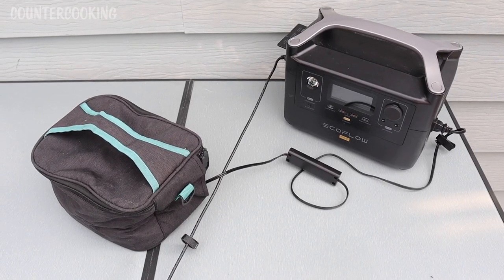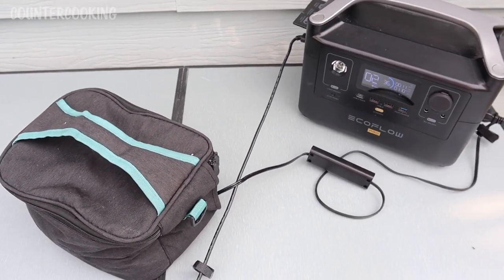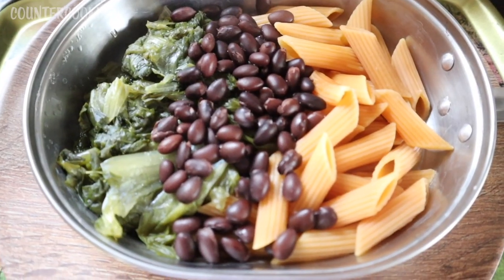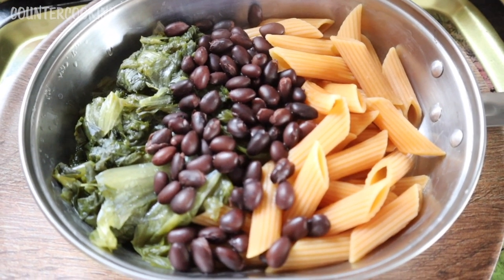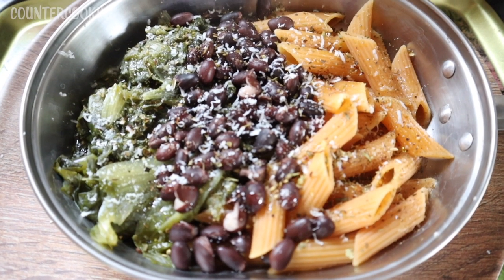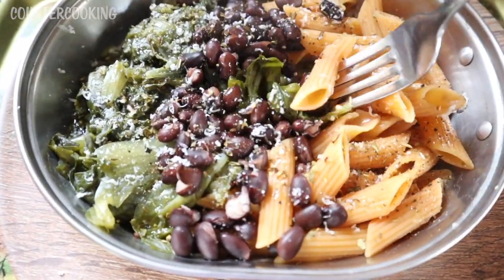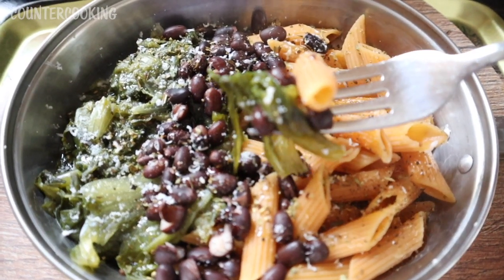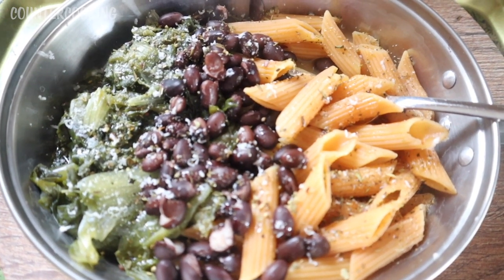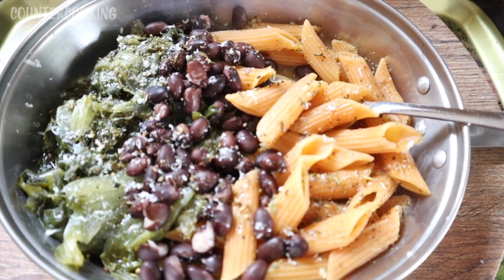It's been about a half hour and I'm taking the Sabbath Heat inside. We're down to 36% on the EcoFlow. I just opened the mess kit and everything in here is piping hot — it cooked really nicely. I added olive oil, garlic powder, salt, pepper, Italian seasoning, and topped it with a little grated Romano cheese. Let me taste it — I got a little bit of everything: escarole, beans, and pasta. It's crazy hot; I need to let it cool a bit, but it cooked really nicely. I probably could have only heated it for 15–20 minutes instead of a full half hour.